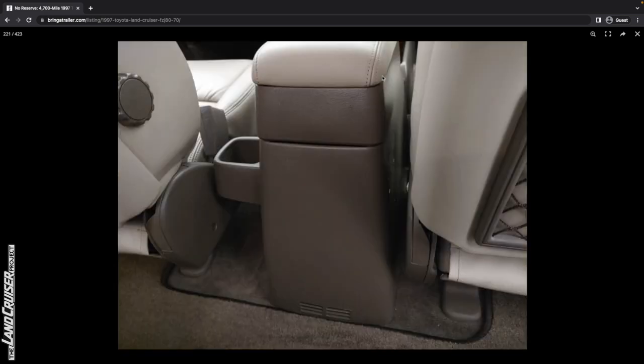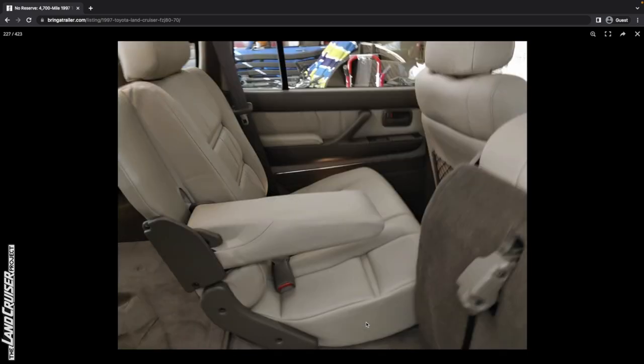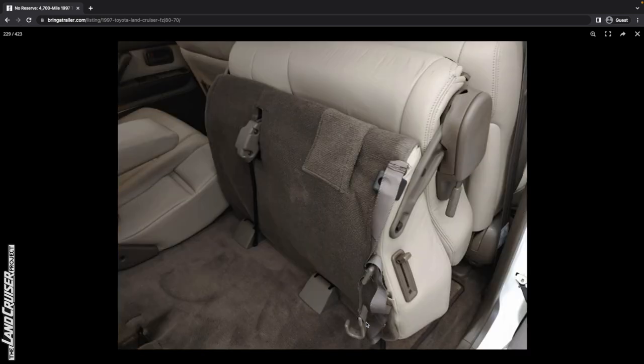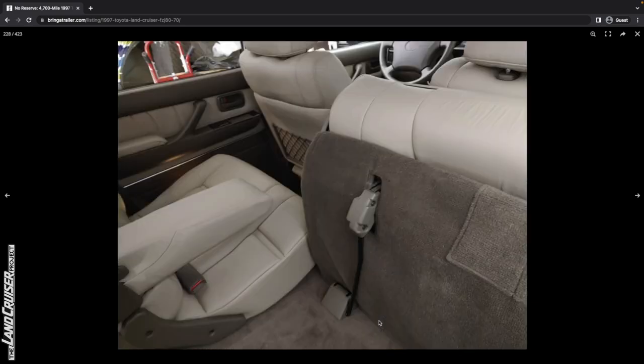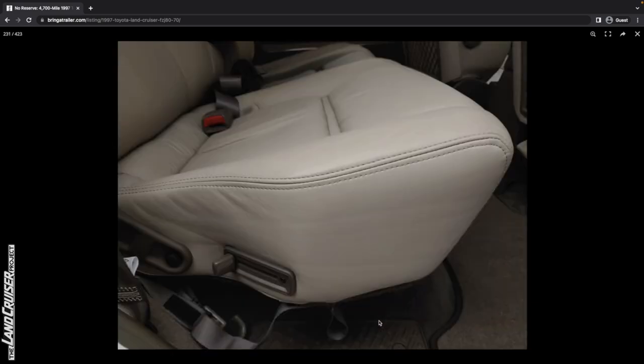Look at this interior — it's super minty. Even the little plastic on this vent — they're not broken, which is a very common thing. With it already being at like $110,000, the least they could do is tuck this thing in there for the photos. But anyway, with it already at $110,000...